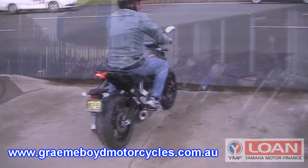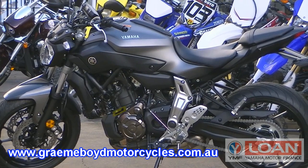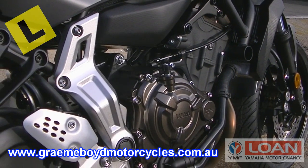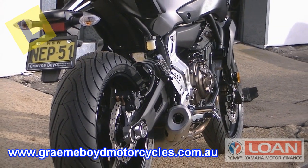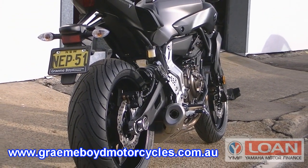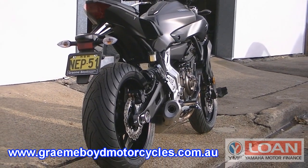The all-new MT-07 has been specifically designed for the Australian market. It features a LAMS-approved, Japanese-made, fuel-injected, liquid-cooled, four-stroke 655cc twin-cylinder engine with a 270-degree crank firing at uneven intervals to produce a fantastic amount of low to mid-range power.